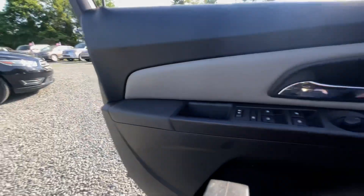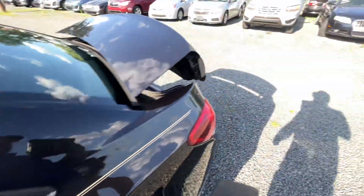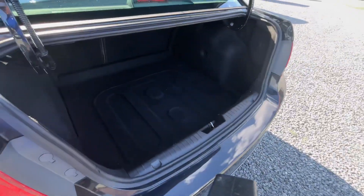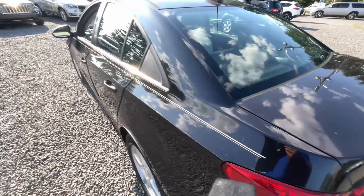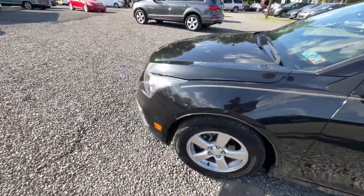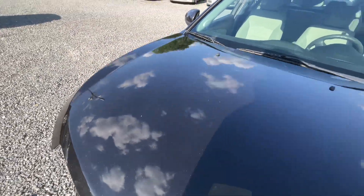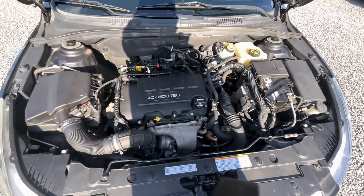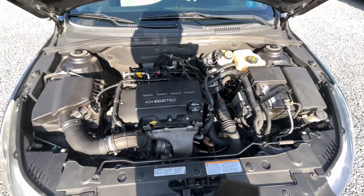Pop the trunk, let's pop the hood. It is PA inspected through the end of the year. Nice trunk compartment, fold-down seats — gives you quite a bit of room. Nice Ecotech motor, sounds good, running well.